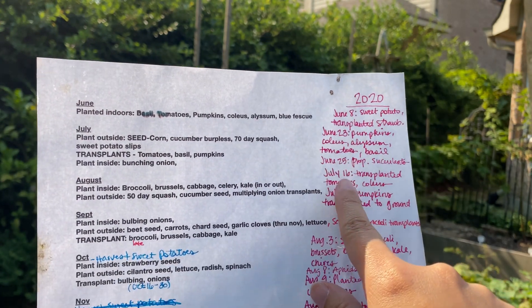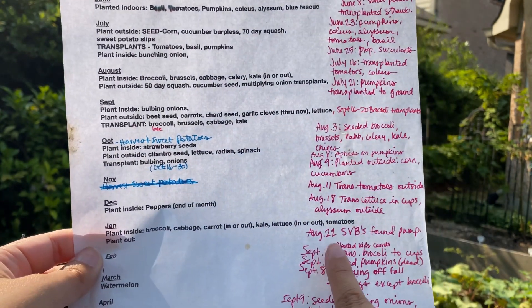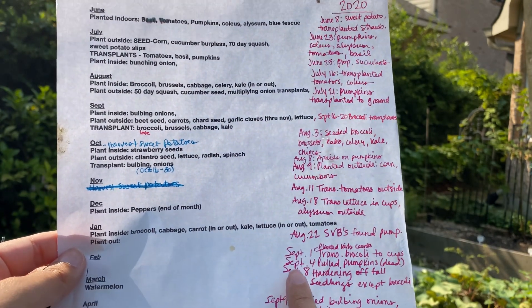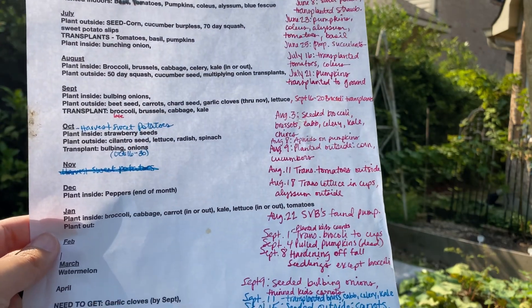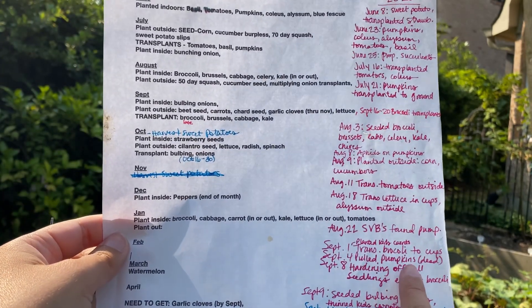I went and wrote the dates of everything that I did. Even things like August 22nd, I found squash vine borers in my pumpkins. And by September 4th, I pulled all the pumpkins because they were dead from the squash vine borers — even though I did surgery on them and tried different things to help, they got them real good.